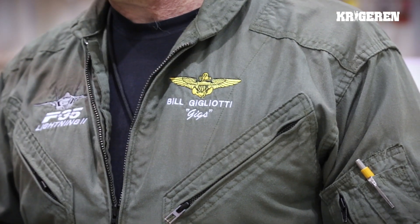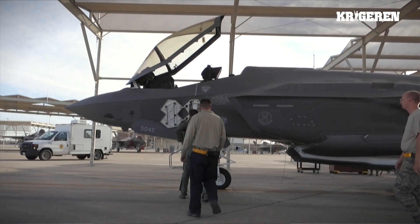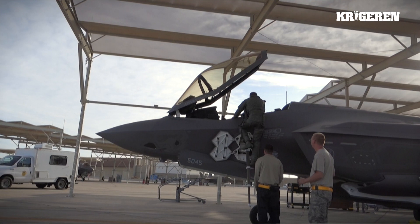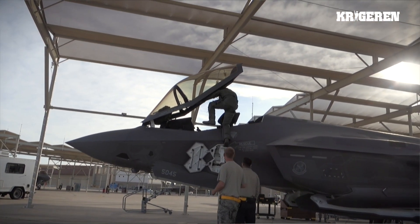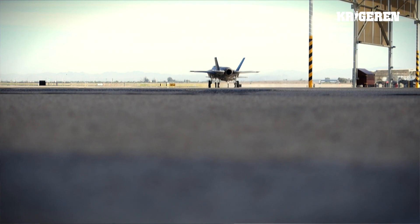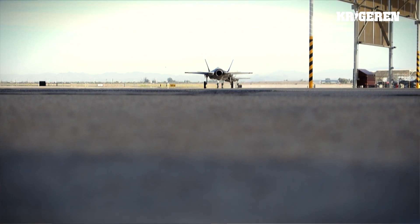Hi, my name is Bill Gigliotti. I'm one of the Lockheed Martin test pilots. I'm here in Fort Worth with you in one of the run stations we use to prep the jets — one of which you see behind me — as we get ready to do our production acceptance flight. I was a Navy fighter pilot for 14 years on active duty, then six or seven years in the reserves, and I've been a test pilot here at Lockheed Martin since 2003, primarily focused on the F-35 program as one of the initial cadre of test pilots.